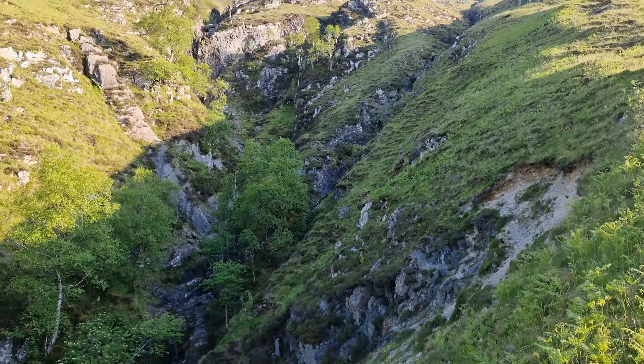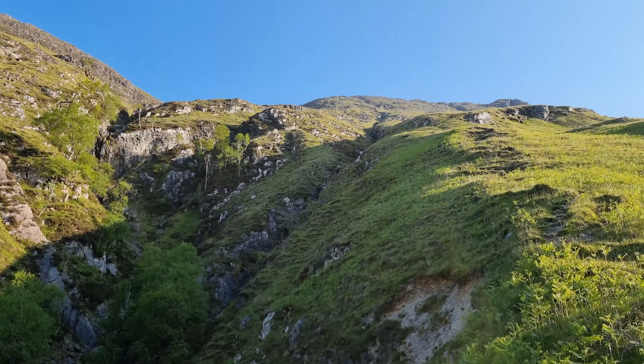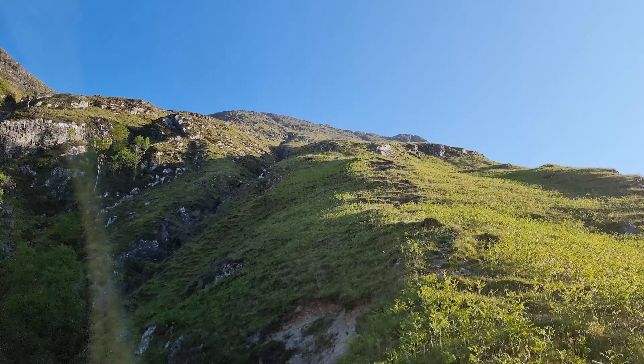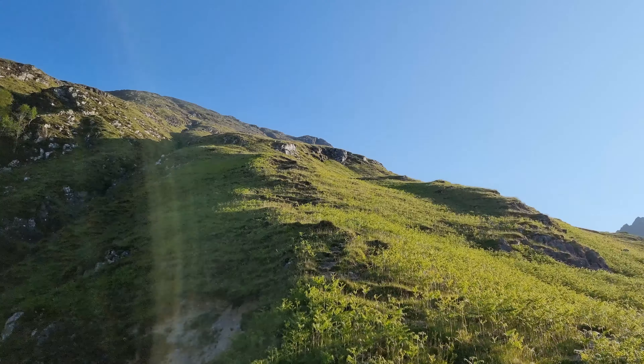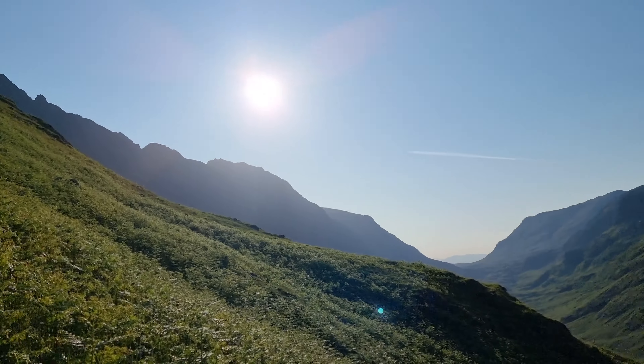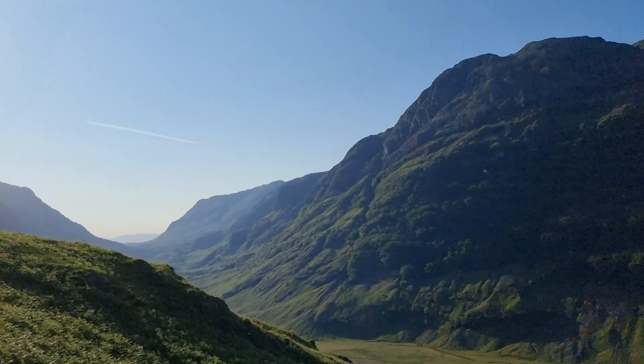It's quite a sharp, steep ascent to the top of Sgorr nam Fiannaidh. Unfortunately this is the price of admission to one of the most spectacular ridges in Britain. Can't wait to get up there.